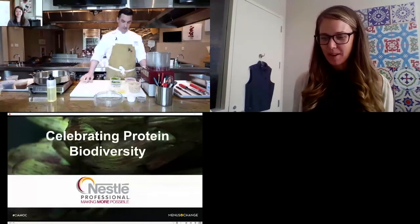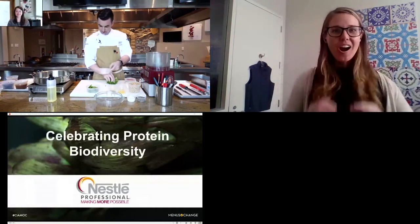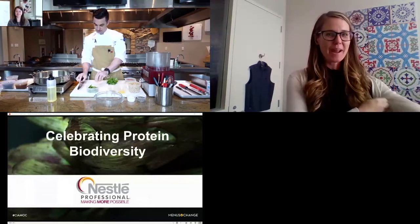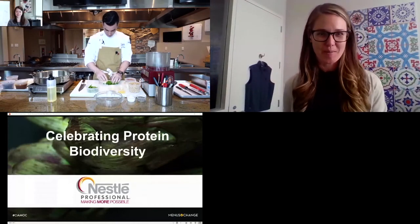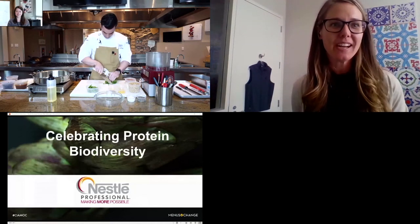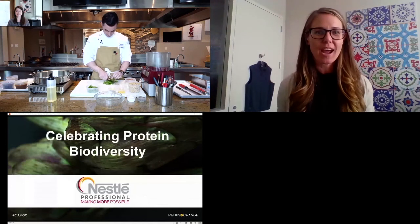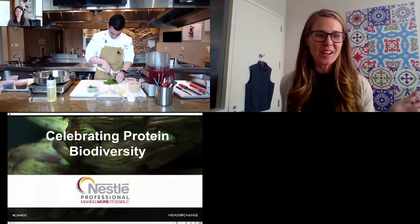I know everybody is wrapping up right now, so I just wanted to introduce our sponsored presentation, Celebrating Protein Biodiversity. Thank you to Nestle Professional and Sweet Earth for sponsoring this. I wanted to introduce Chef Logan and Cassie to kick off what you guys will be showcasing today. Thank you again and enjoy.